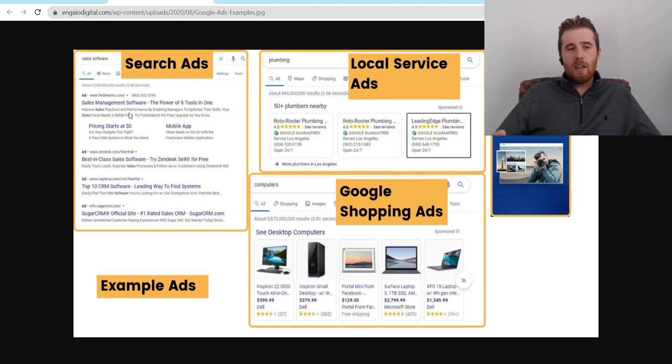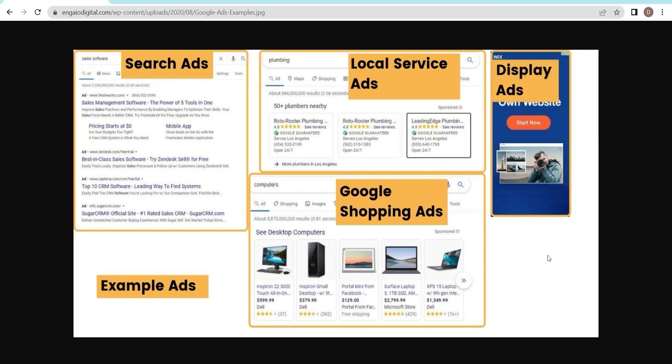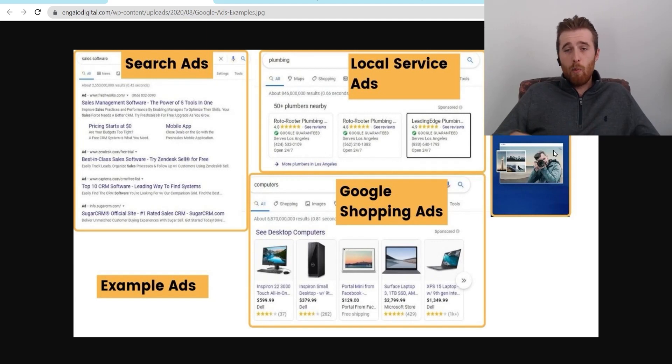Most people want to go after search ads because when someone types in a specific search term — like HVAC company near me, fencing near me, pool installation near me — you have a pretty good idea that someone is looking for that specific service. If we can put our ad in front of them, chances are we're going to have a much higher conversion rate than a vague display ad somewhere on the internet. Display ads don't offer as much control over where you're appearing, and achieving a conversion rate similar to search ads is just not realistic. Display ads are cheaper, but you lose that control.